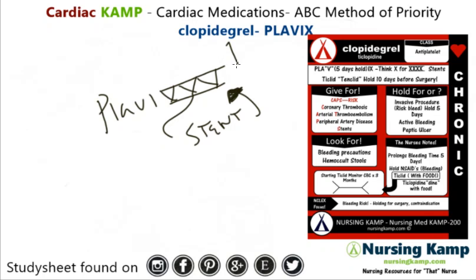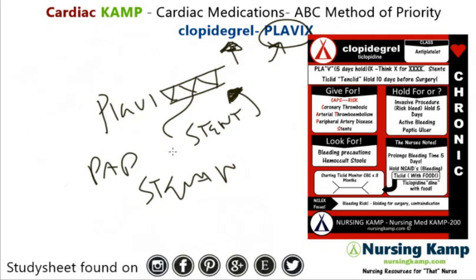NCLEX will be testing on generic names only and not trade names — and that's official. So why is it given? For coronary thrombosis, arterial thromboembolisms, peripheral artery disease, and stents. As with anything dealing with platelet aggregation, we're going to stop it, so it's given with aspirin.